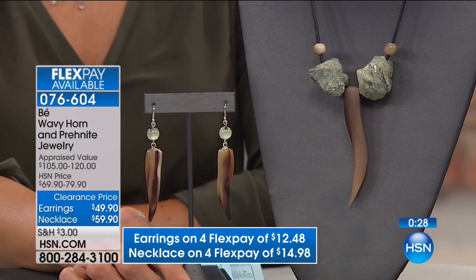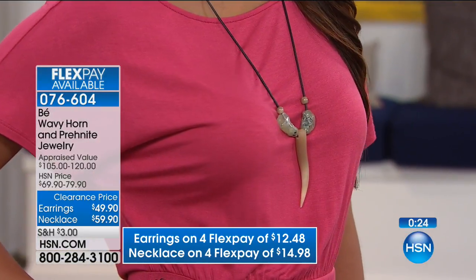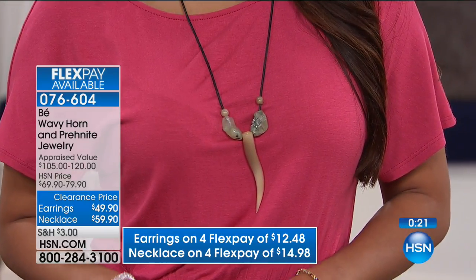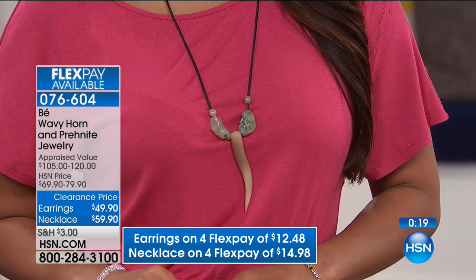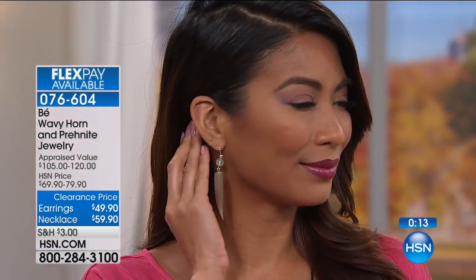Prionite is something we don't see a lot of, and I love that beautiful green color. This is something you can really make your own — how fun to have a story behind the jewelry you're wearing. It's not just some ho-hum piece from a store. This has a story to it — very exotic, organic, and interesting looking.